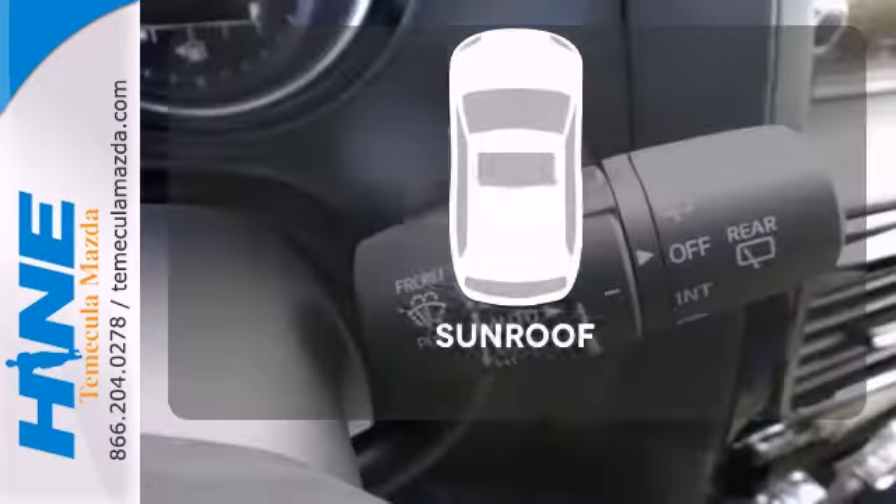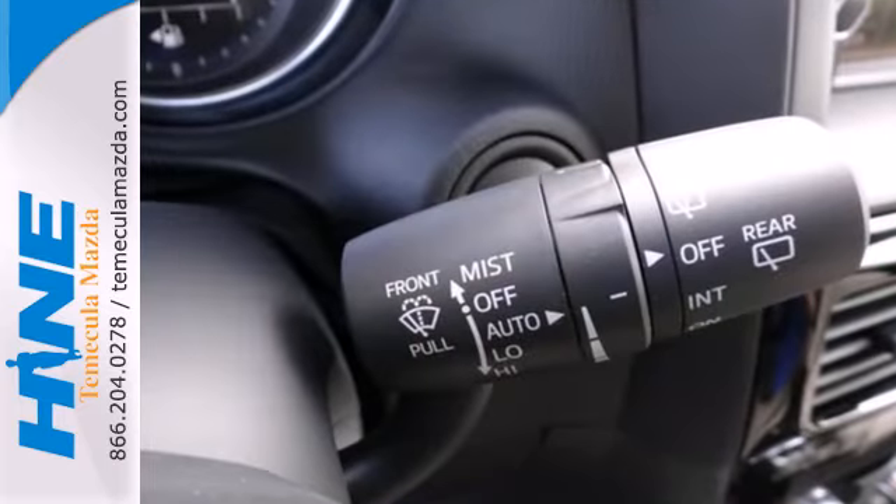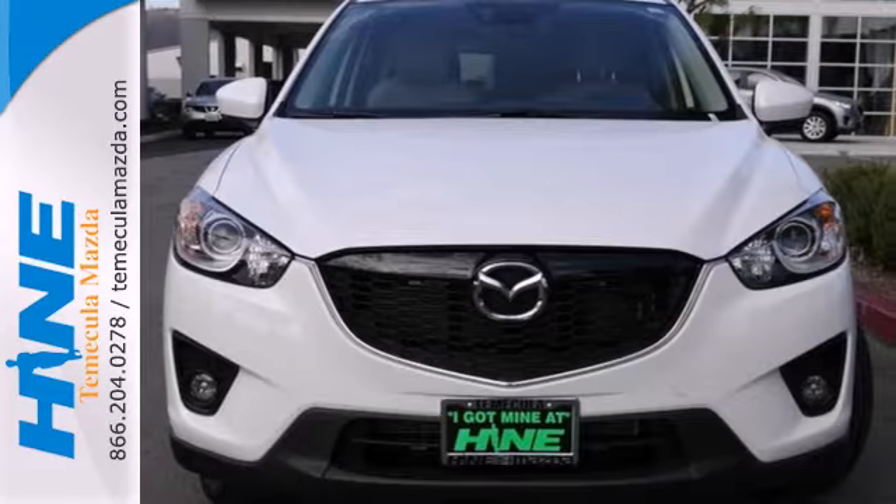The sunroof gives you fresh air for your drive. It's everything under one roof. Take home the CX-5 today.